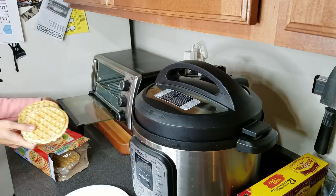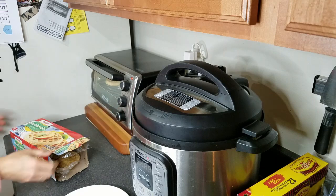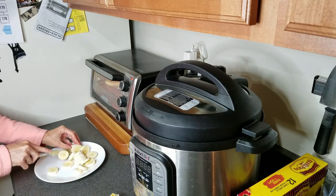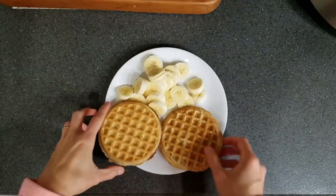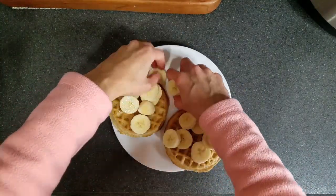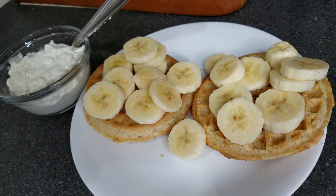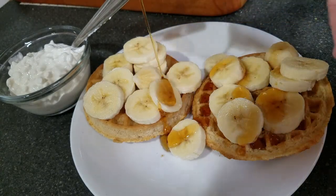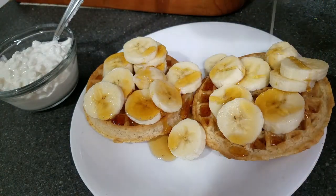Now we get to the breakfast. I bought two boxes of these Meijer waffles — the multigrain ones — and they were actually really good. This lasted John and I five days with two servings each. I'm chopping up a banana here just to put on top. I also served it with some cottage cheese and then some maple syrup on top. I like to make my own waffles, but these were so good and actually kept me full for quite a while, probably due to the cottage cheese as well.